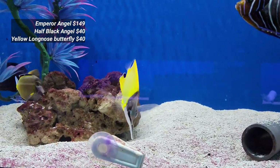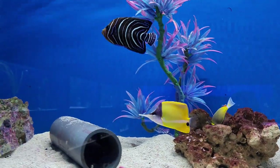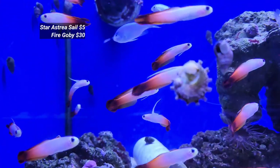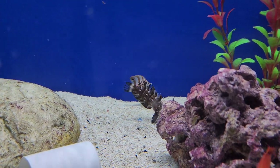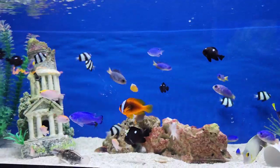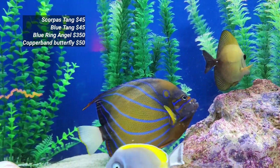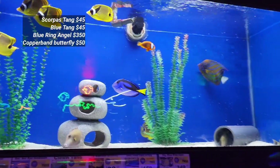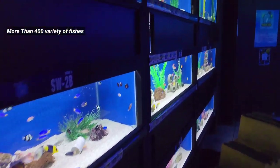My favorite is the yellow long nose butterfly fish — look at the vibrant color, I love it! This is one of the rarest star asterisk snails, each $5. These exotic blue ring angel, blue tang, scopus tang, and copper band butterfly fishes all together start in the range of $50 to $350.